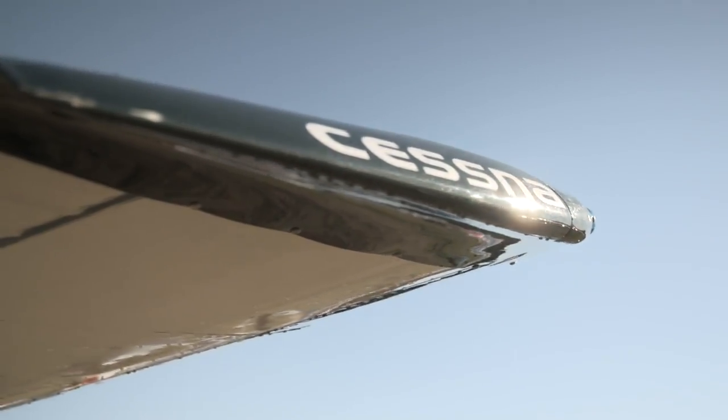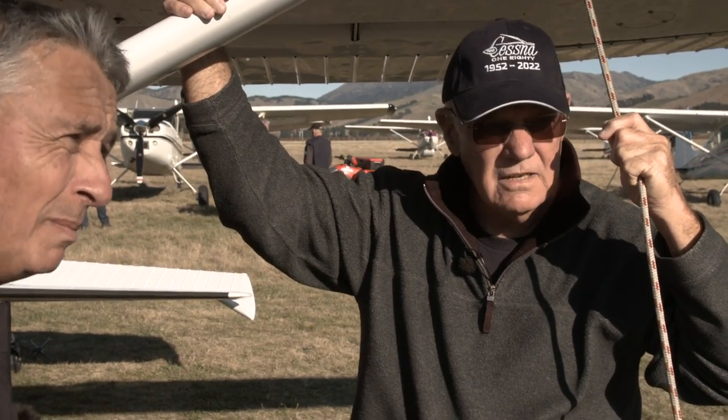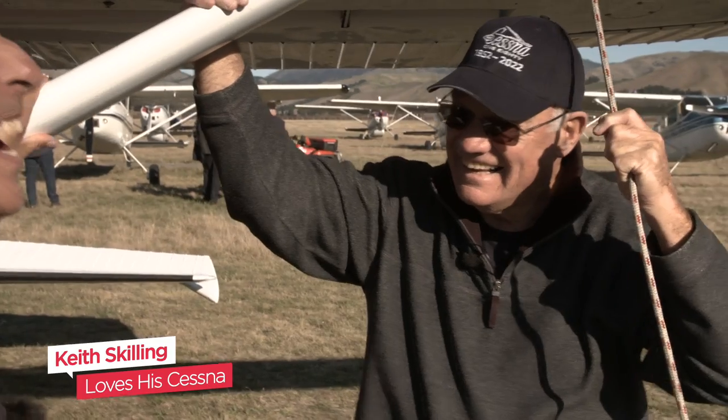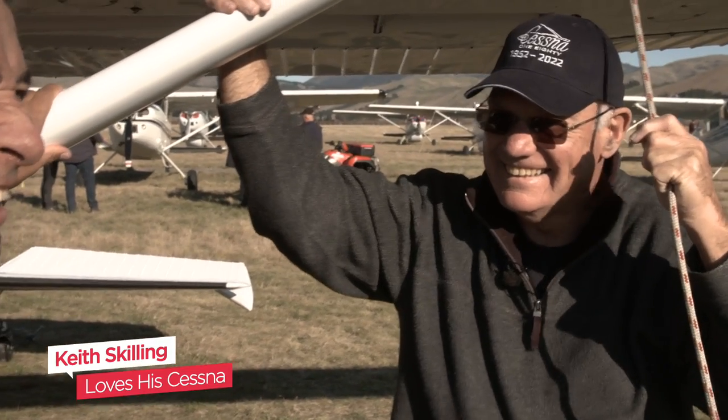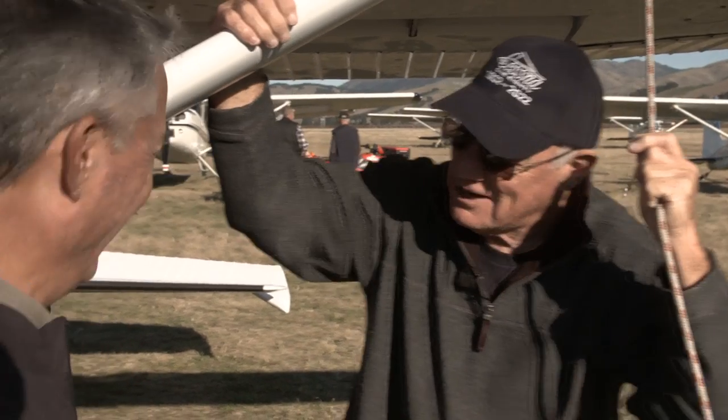Around about $450,000 for an aircraft like this. I've done a quick estimate with the 80 aircraft here — I think there's probably about $35 million worth of aircraft sitting on the airfield today. Does your wife know how much it's worth? If I had a wife, she wouldn't. Would your former wife like to know what it's worth? She did. She got half of it.